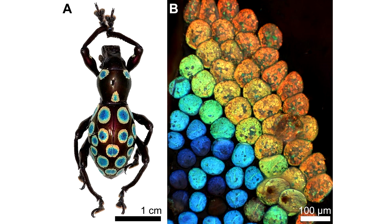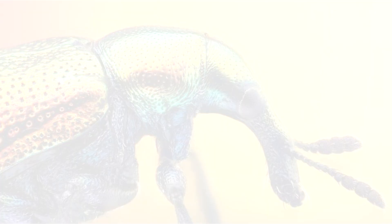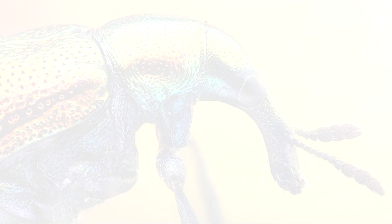The Rainbow Weevil from the Philippines, with its glossy appearance, is unique because of the rainbow-colored spots on its thorax and forewing. These circular spots produce all the colors in the same order as those found in a rainbow, in a series of successive rings. Many insects have the ability to produce different types of colors, but it's unique for one to exhibit such a vast spectrum.